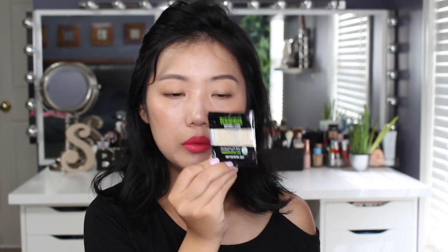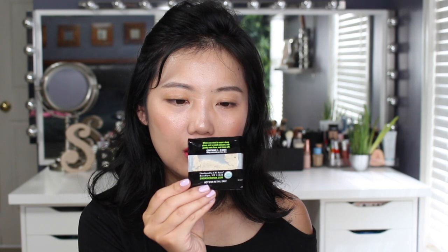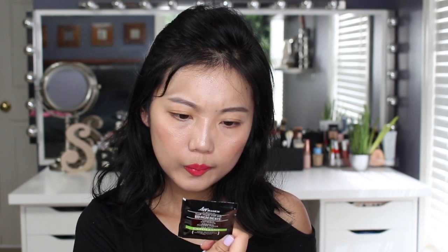Next thing is the SW Basics Exfoliant. It took me a while to find it because it comes in a pouch and it looks like a cup of sand. It's an Organic Almond Flower Sea Salt Exfoliant. I wasn't sure if it was for face or body, but it says to wet a small amount and rub gently onto face and rinse — so it's a face exfoliant. It looks really harsh for the face though.